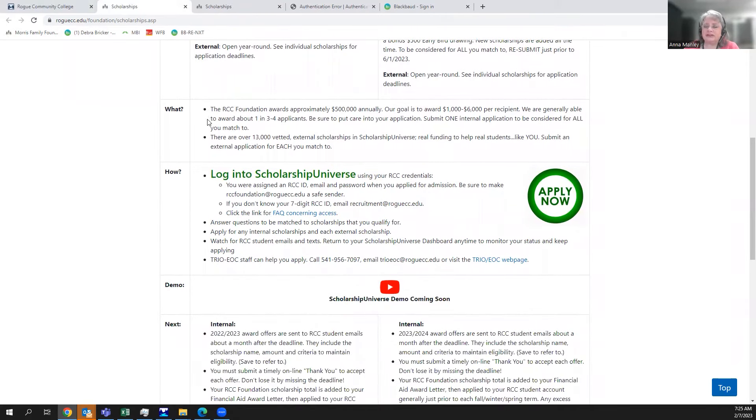We give away between $500,000 and $800,000 a year. Last year, one in two to three students who applied were awarded, with an average award of over $3,000. The odds of getting a scholarship through us, if you apply timely and do a careful application, are pretty good. There are also external scholarships totaling up to almost $14,000 available — these are vetted scholarships, so ones that make promises they can't deliver on don't make the cut.